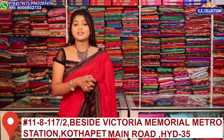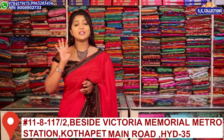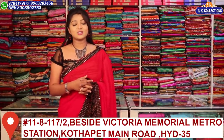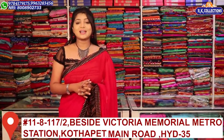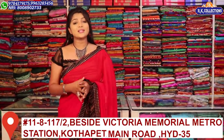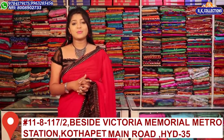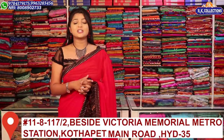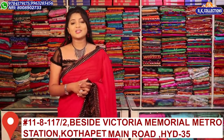If you want to see these collections, you can also shop via the link in the description. We have three branches: RK Collections and RK Selections on KPHV Road No. 2, and a recently launched branch in Kotapeet, near the main road of Victoria Memorial Metro Station. Definitely visit the branch to check the collections.